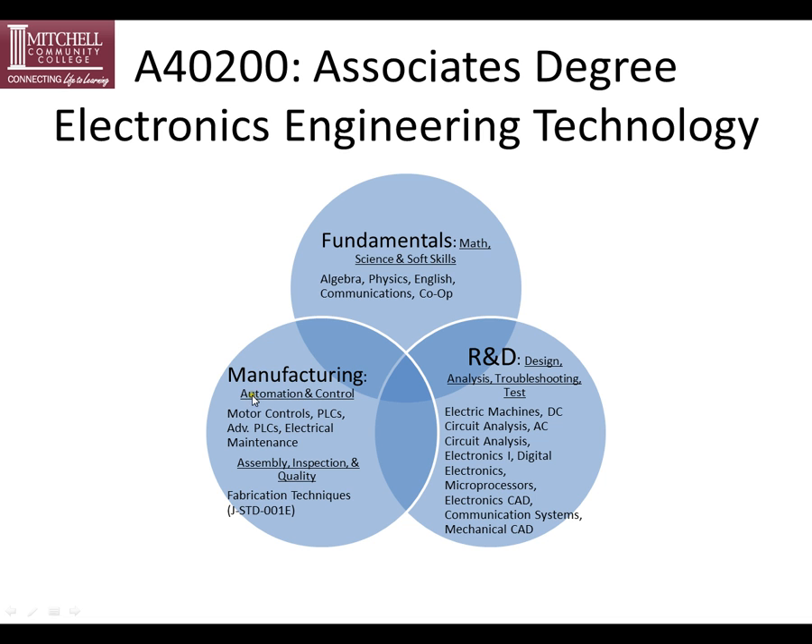In manufacturing, we have an automation and control portion and an assembly inspection and quality portion. Under automation we have motor controls, PLCs, advanced PLCs, and electrical maintenance. Under assembly inspection and quality we have fabrication techniques, which includes J-Standard 001E.